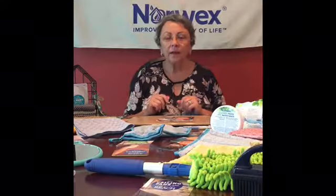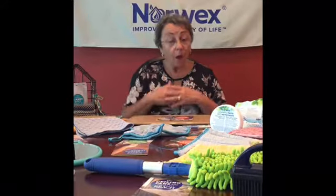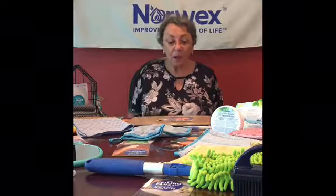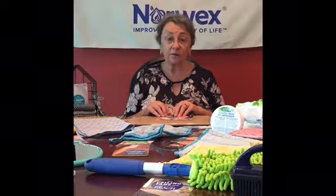Hi, I'm Pam Jadwick. I'm a Norwex independent sales consultant, and today I want to offer my world of Norwex. I'm going to explain a little bit about our products, do a couple of demos, and hopefully give you a better idea of what Norwex has to offer.